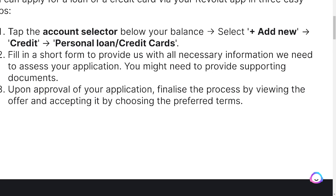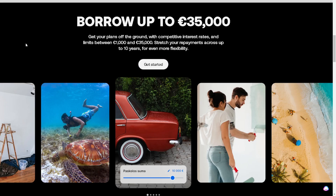You can choose either a personal loan or credit card. All you're gonna do is fill in a short form to provide all the necessary information they need to assess your application. You might also need to provide supporting documents, and upon approval of your application, finalize the process by viewing the offer and accepting it by choosing your preferred terms.